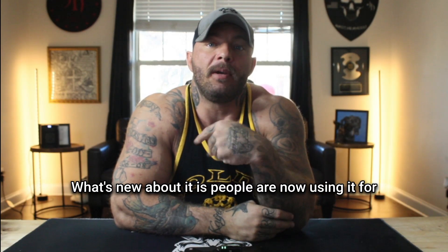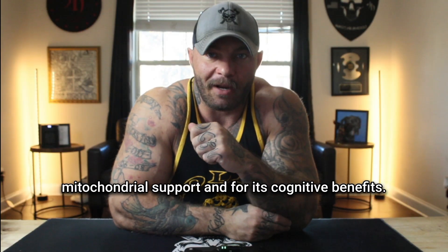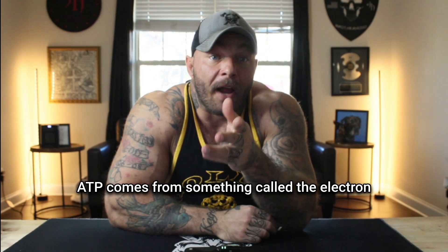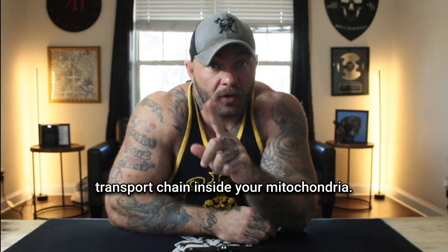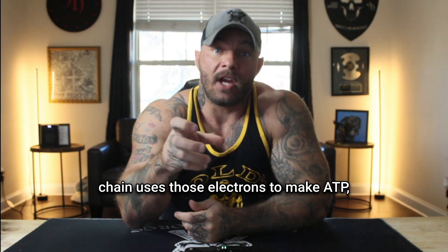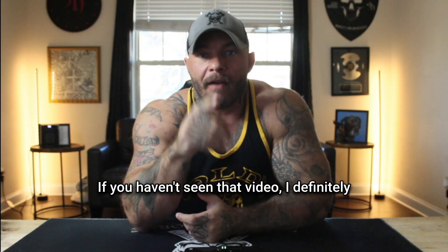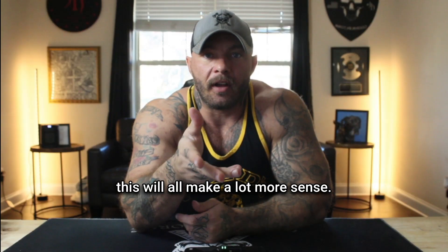What's new about it is people are now using it for mitochondrial support and for its cognitive benefits. If you've watched my NAD Plus video, you'll remember that about 90% of your ATP comes from something called the electron transport chain inside your mitochondria. NADH carries electrons to the chain, and the chain uses those electrons to make ATP, which is the energy that your body runs on. I definitely recommend watching that video first because this will all make a lot more sense.